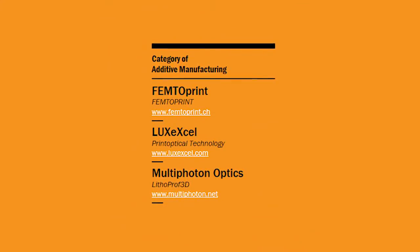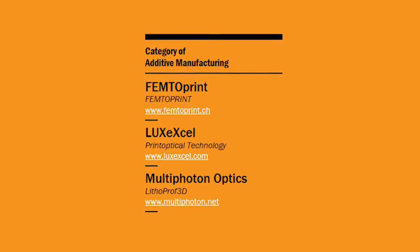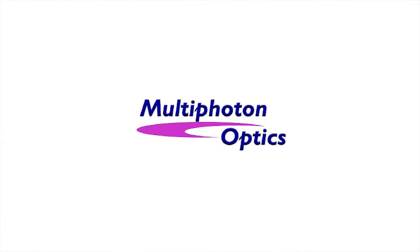This week, we'll take a look at the additive manufacturing finalists: FemtoPrint, Print Optical Technology from LUXX-XL, and Lithoprof 3D from Multiphoton Optics. FemtoPrint is offered by a Swiss company of the same name — the tabletop 3D printing system produces glass microsystems such as optical waveguides with nanoscale features using an ultra-fast, low-powered femtosecond laser. Print Optical Technology from LUXX-XL in the Netherlands allows prototyping and series 3D printing of lenses and other optical components, primarily for the LED lighting industry, made with a photo polymer solidified by UV light. Lithoprof 3D from Multiphoton Optics of Germany supplies laser lithography equipment and a process that automates precision optoelectronics assembly. Tune in next week to learn about the finalists in the Biomedical Instrumentation category. You can also find out more at photonicsprismawards.com.